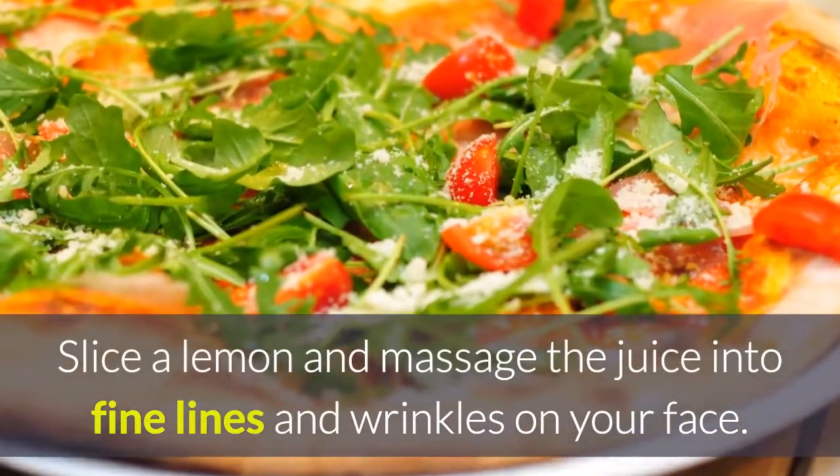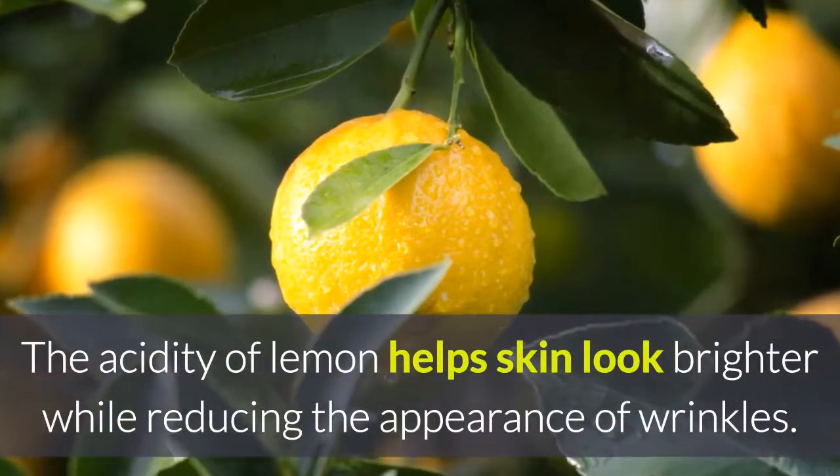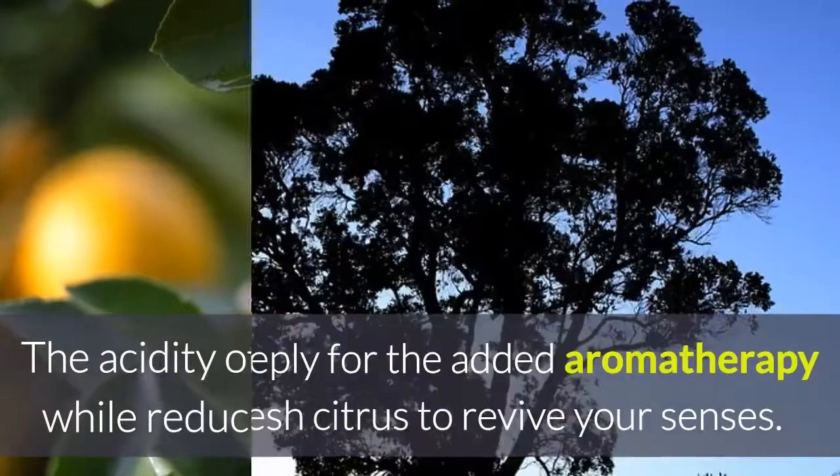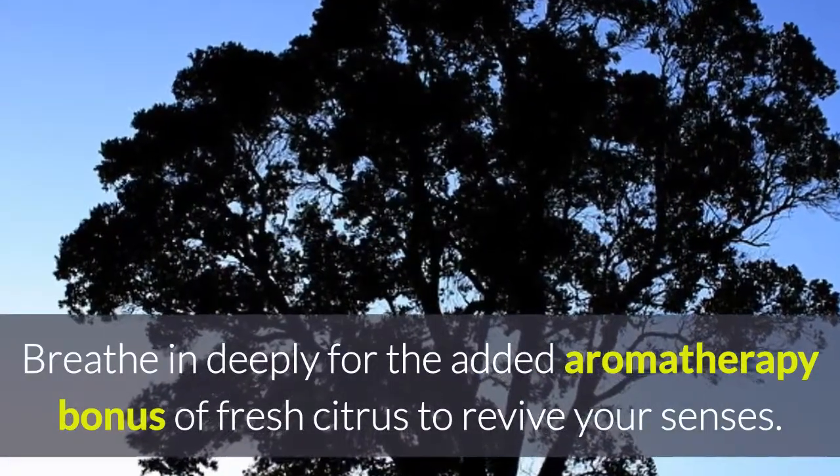Lemon juice: slice a lemon and massage the juice into fine lines and wrinkles on your face. The acidity of lemon helps skin look brighter while reducing the appearance of wrinkles. Breathe in deeply for the added aromatherapy bonus of fresh citrus to revive your senses.